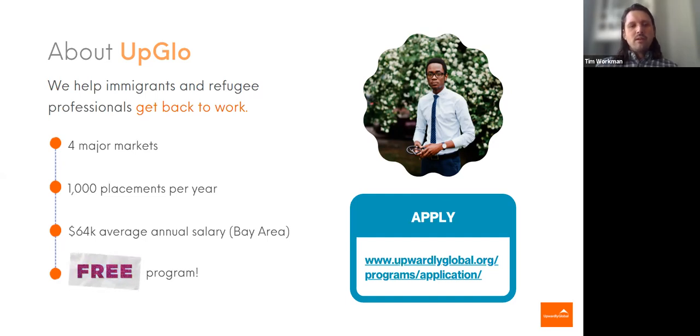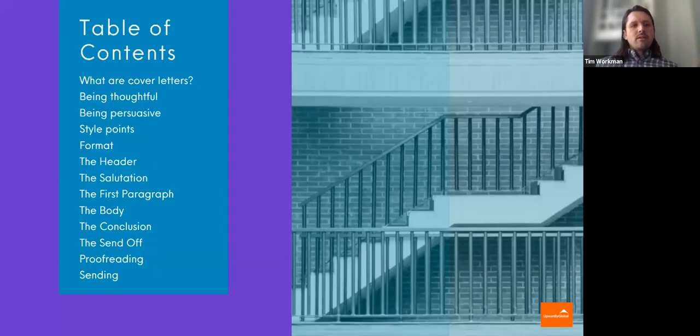We'd be happy to review their background and qualifications for our program. So talking about cover letters, we're going to review the basics: what are cover letters, what are some of the best practices related to cover letters? We're going to go through section by section, talk a little bit about proofreading, some things to keep in mind when you're sending your cover letter off. We're trying to have a little time for Q&A at the end. This is kind of a new presentation for us, so we don't really know where we're going to land on time. We thank you for your patience.